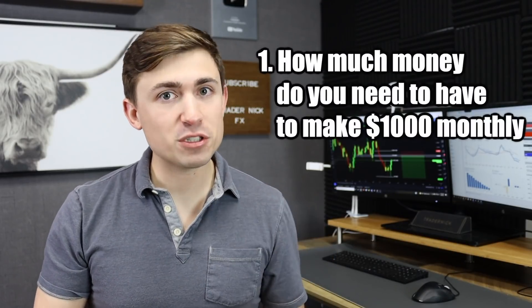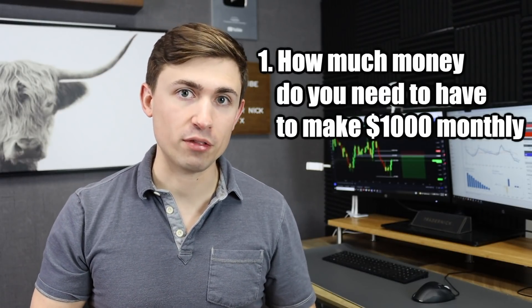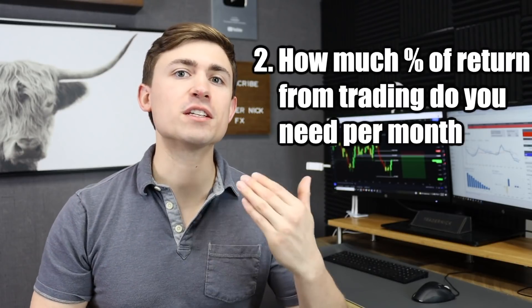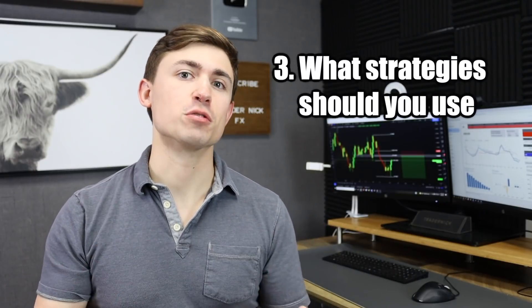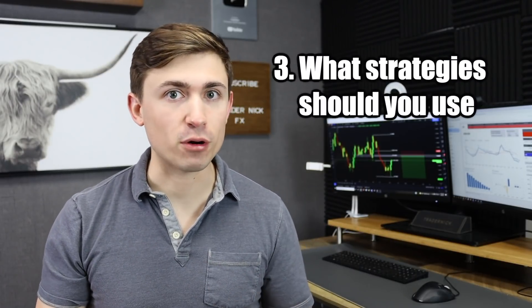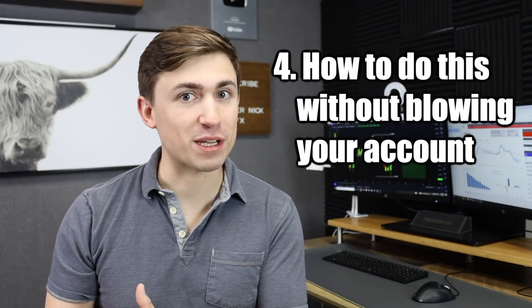There are a few things we're going to cover. First, how much money do you need to have to make $1,000 in Forex per month? Number two, what percentage per month do you need to return on your trading to generate $1,000 per month? Number three, what strategies should you use? And number four, perhaps the most important, how do you do this without blowing your trading account? Because the worst case scenario would be you're trying to make $1,000 a month and then you lose $10,000.